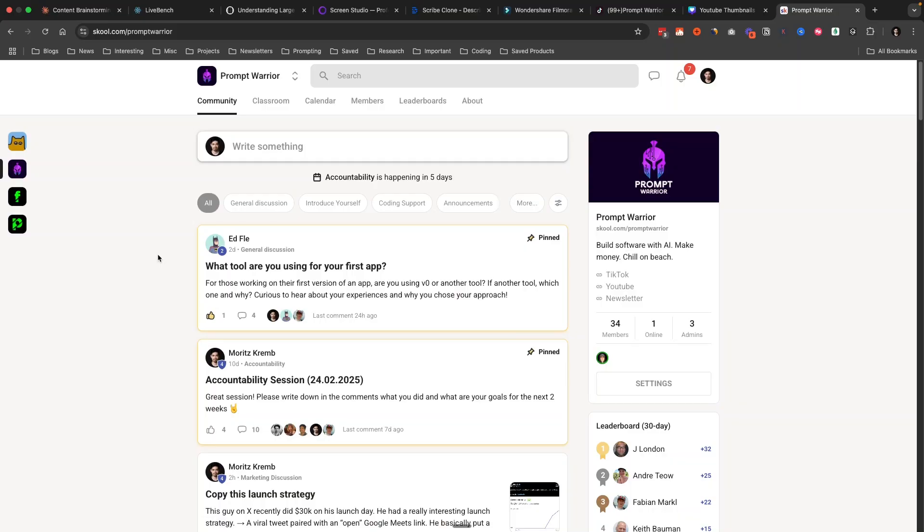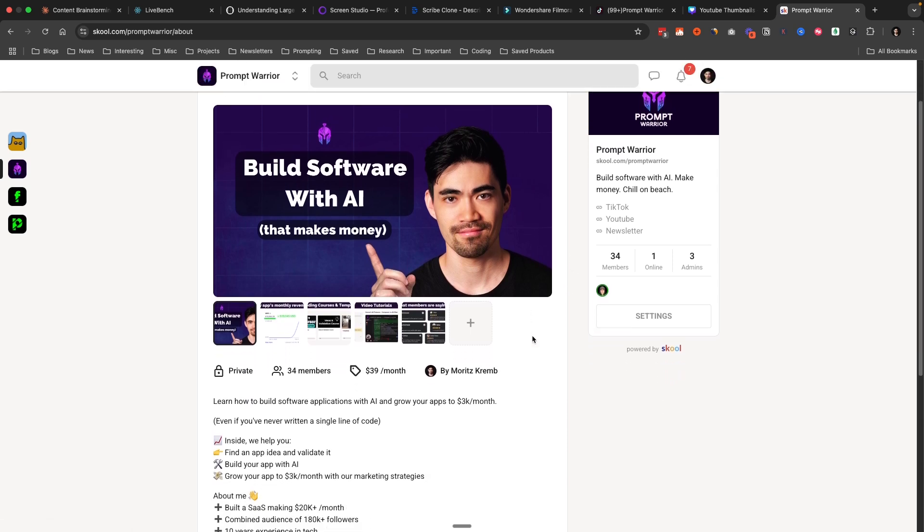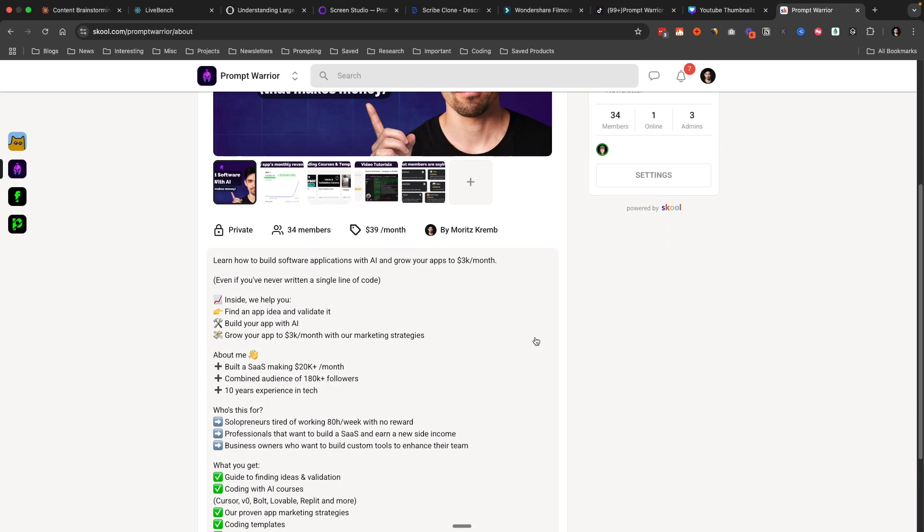So those are the 15 tools I use in my business — and without them, my business probably wouldn't be where it is today. If you found this helpful and want to build your own software business, I have a community called the Prompt Warrior Community where I personally help you find product ideas, build products with AI, and grow to $3k per month. I'll put the link below. In my next video, I plan to do a deep dive on all the strategies that have helped us grow CopyCoder to $20k per month.